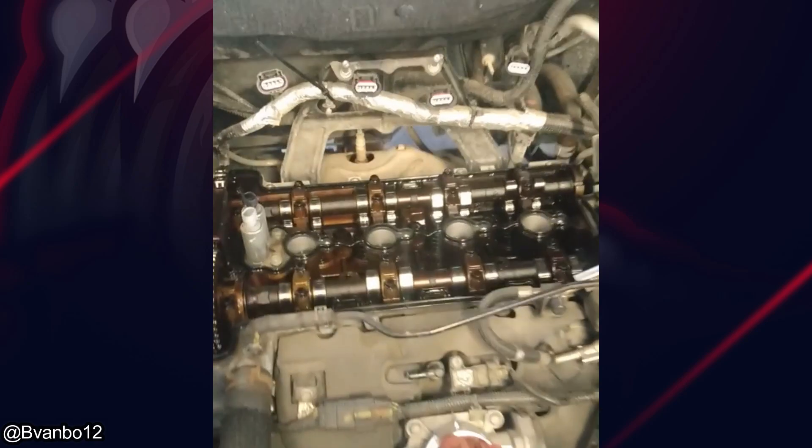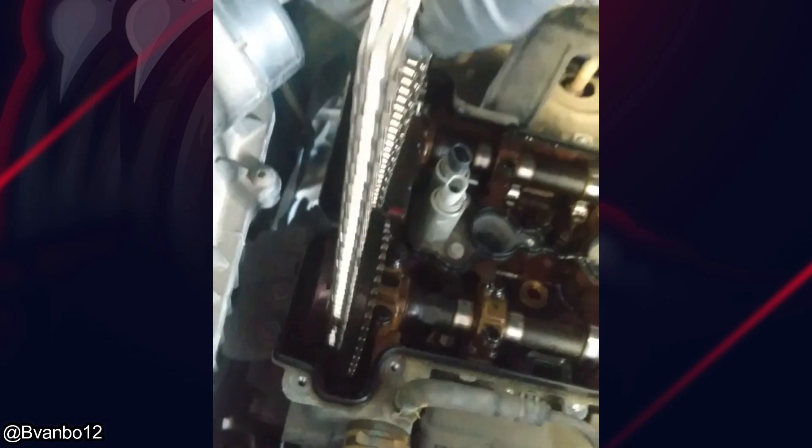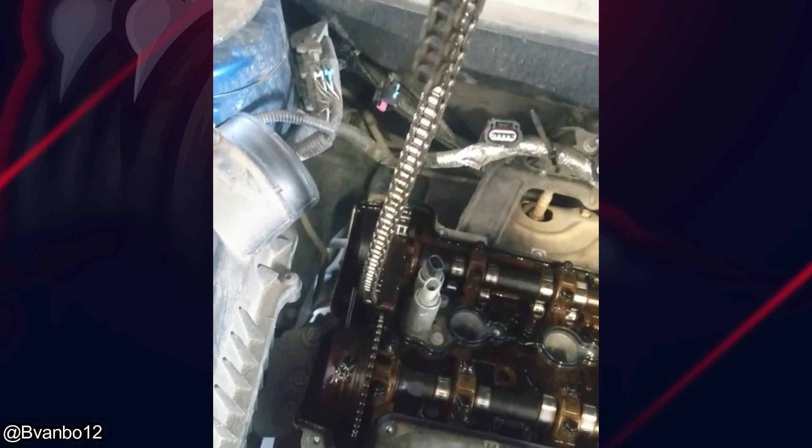And this customer got their SUV towed in because it wouldn't start. Uh oh.